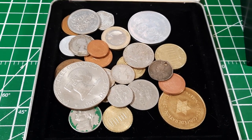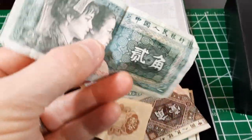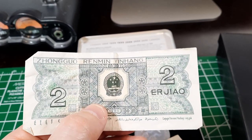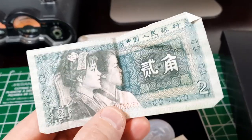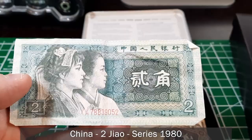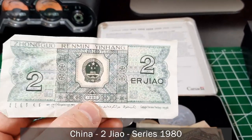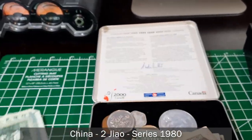We'll start with the paper money first. The first bill has a '2' on it — 'Zhongguo Renmin Yinhang', 1980. After looking it up, this appears to be two jiao from China, issued from 1980 to 1990. This one has the 1980 date on it, so it's part of that series.